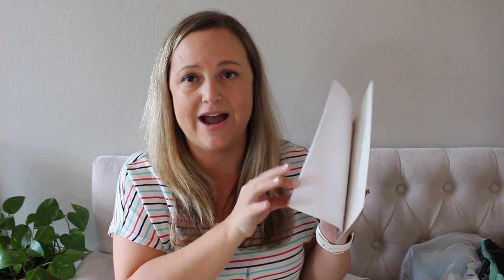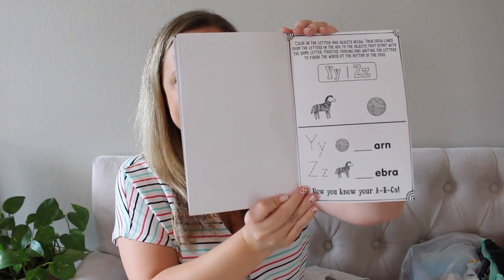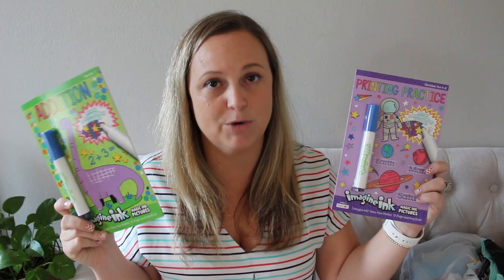I always grab these magic ink books whenever they have them in the dollar spot because these are great for on the go, for road trips, for out to eat. It's just like a magic marker that colors whenever you use it inside the page. This one is a practice writing page, which is a little young for my son, but he'll still like it. And then an addition one, which I thought was perfect for him.